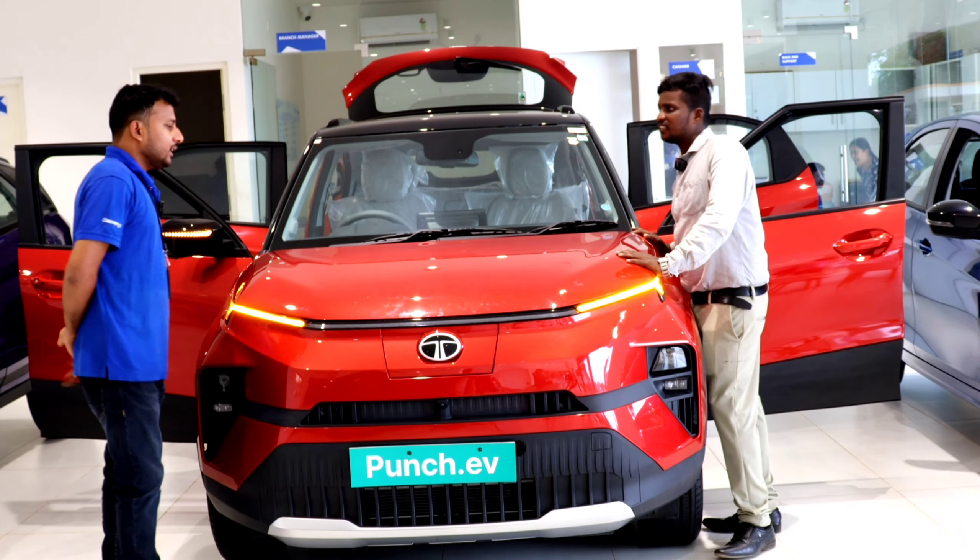How much is the range? The company claims 421km on a full charge. Yes sir, 421km. Plus, we have 6 airbags. Safety-wise, Tata's first vehicle has a SAP rating — it is a 5-star rating.